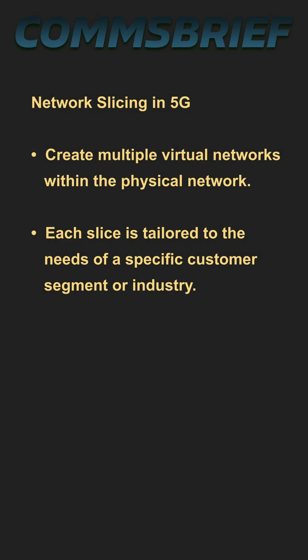Network slicing allows you to create multiple virtual networks, with each slice tailored to meet the specific needs of a particular customer or industry.